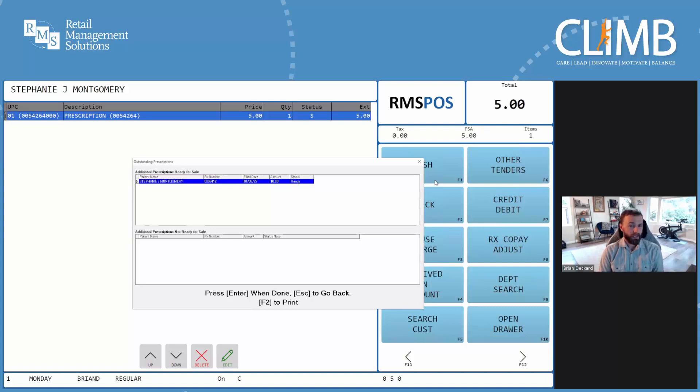It appears we forgot to scan Stephanie's second prescription before attempting to finalize the transaction. From time to time, this could easily happen in a real-world interaction with a patient for several reasons — ranging from accidentally forgetting to scan one of several prescriptions being picked up, to the clerk not realizing one of the prescriptions happened to be in the refrigerator while the other three were in will call, or simply being distracted by a friendly conversation with the patient. Regardless of the reason, in this case because the point-of-sale system knows Stephanie has two prescriptions available for pickup but we've only added one to the transaction, we're being reminded of Stephanie's second prescription. Let's go back to the transaction and add this prescription.